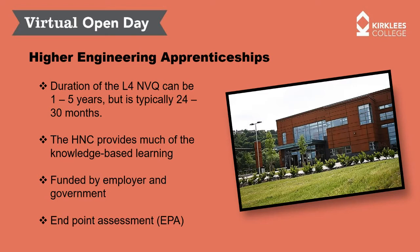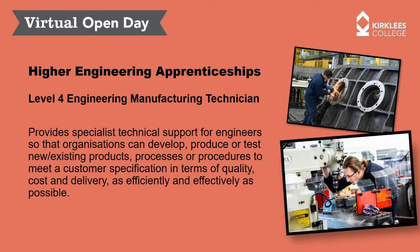In terms of the higher engineering apprenticeship at Kirklees College, we deliver a Level 4 NVQ in Engineering Manufacturing, providing specialist technical support for engineers. You'll be helping your organisation to develop, produce or test new or existing products, processes, or procedures to meet customer specifications in terms of quality, cost, and delivery — as efficiently and effectively as possible. At Level 4 and 5, your contribution to your employer is a lot greater and more valued. Our current cohort are earning really good money, are well respected within their organisations, and many of them manage a team — and that's why they're being funded to do this Level 4 and Level 5 programme.